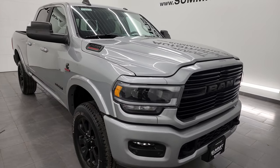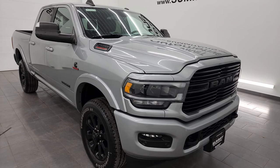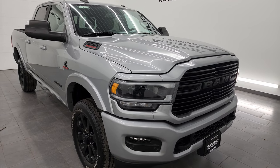This truck has been fully safetied and inspected by our service shop, has a fresh oil and filter change, all the fluids have been checked and topped off per the state of Wisconsin inspection process, and this truck is 100% ready to go.